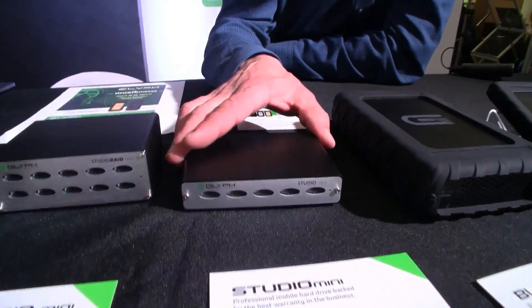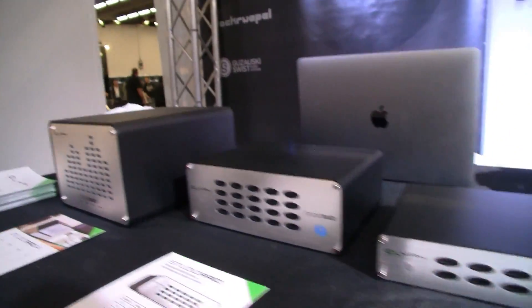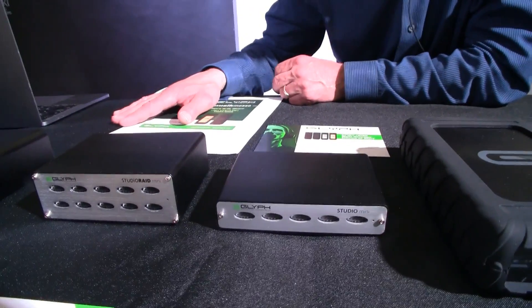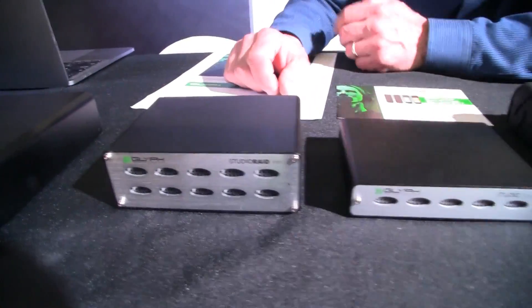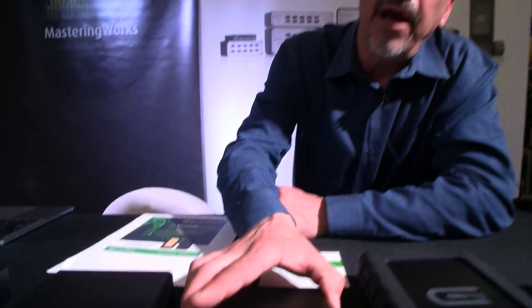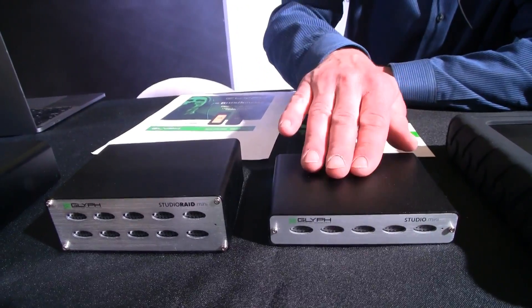And then these are our studio line of products. These are designed to be used in a studio environment — really rock solid, reliable, very quiet operation. You don't want to hear a fan and a noisy hard drive running when you're recording or editing. They're air-cooled. And these hold miniature drives — this two-and-a-half-inch drive can either be an SSD or a spinning drive.